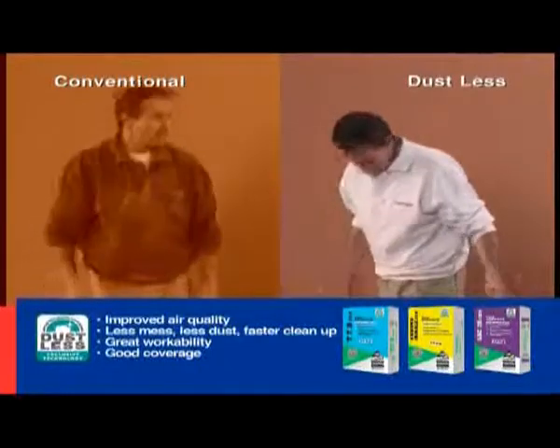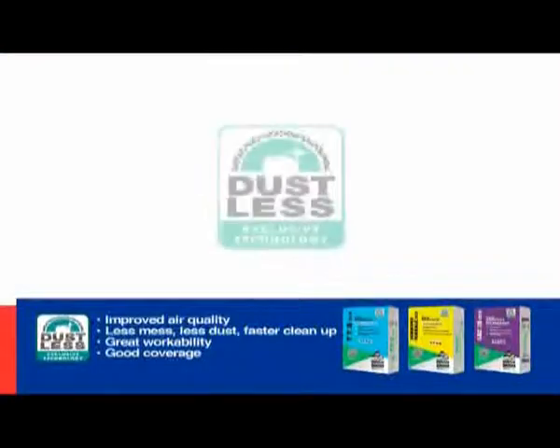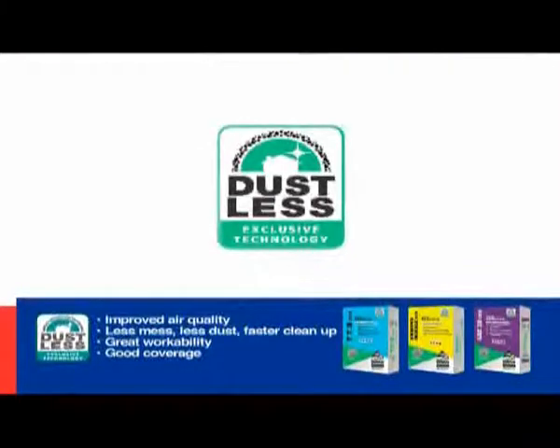With our new Dustless Adhesives, you'll feel better, look better and get the best results. It really is a breath of fresh air.